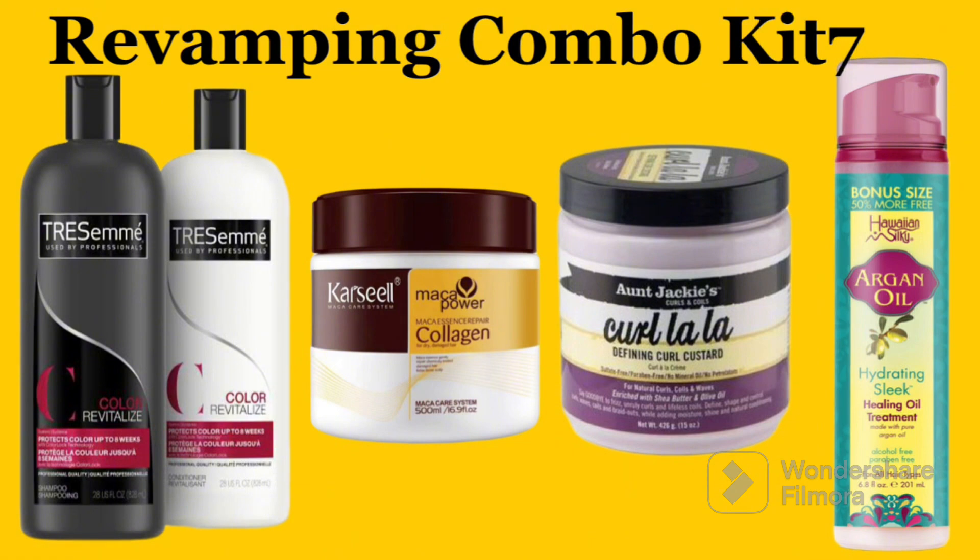The next revamping combo kit is the Transimen Color Revitalizer shampoo and Transimen Color Revitalizer conditioner, Cassel deep conditioning mask, Jackie's CoiLala leave-in conditioner, and IWant Argan Oil serum. This combo is specifically for colored hair — if you are into bleaching, hair dyeing, or revamping colored hair, this is very good for you. After washing with the Transimen Color Revitalizer shampoo, mix the conditioner with the Cassel to deep condition, and that colored hair will come out very nice.